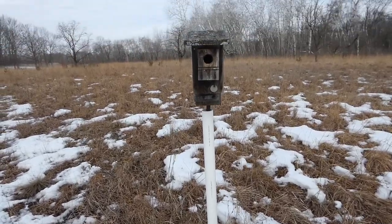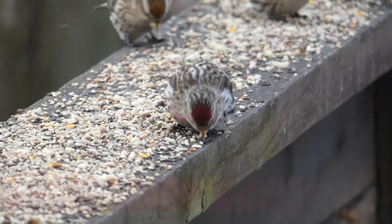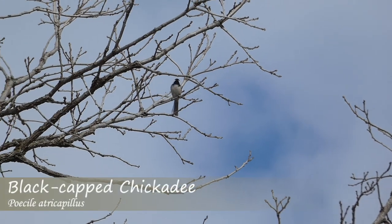We continued checking the bluebird boxes, finding a few other species in the process. Thus far we've had some redpolls flying over, white-breasted nuthatch calling, chickadee calling. We may have heard one call of an eastern bluebird, but nothing definitive yet, so we're still looking.